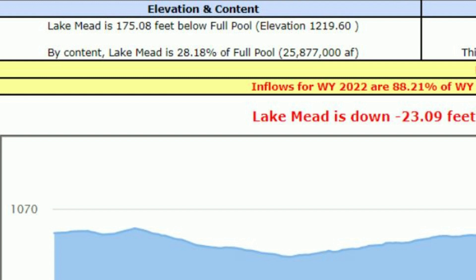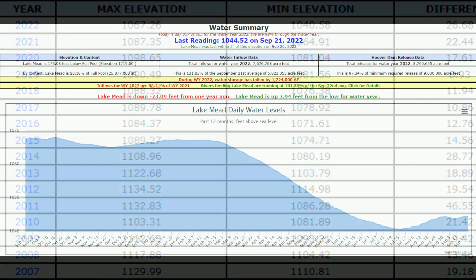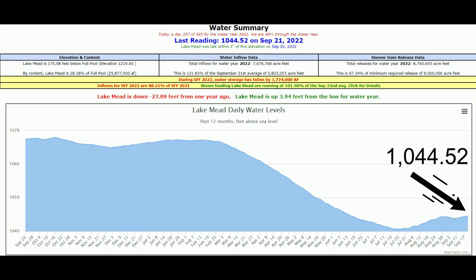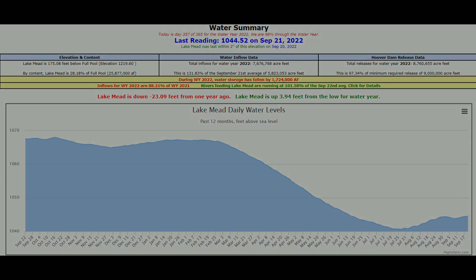So you can see we're down 23.09 feet this year, and Lake Mead is down 175.08 feet total. In simple math, if you look at the beginning of water year 2021 to where the current water level is now in 2022, you've lost 42.83 feet over two years.